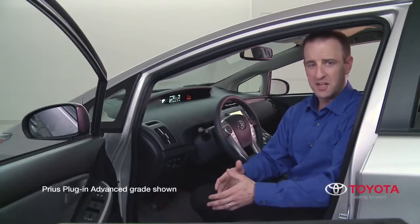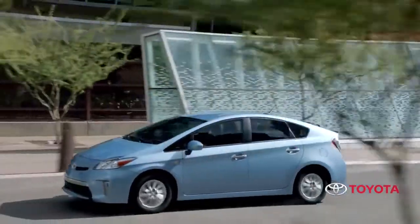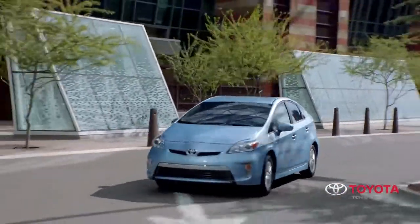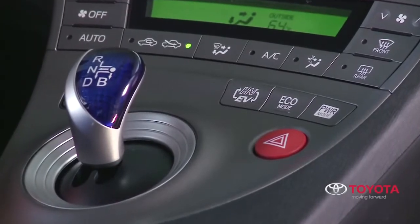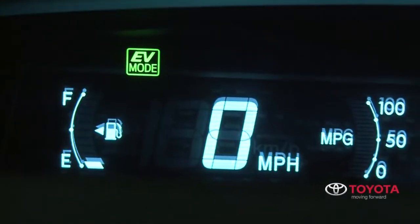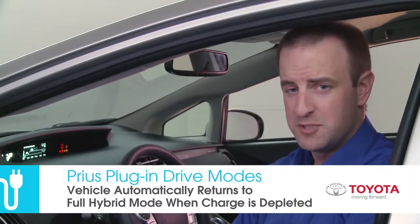Prius plug-in features a number of driver selectable modes to meet various conditions and help optimize fuel economy and performance. For those times when the driver wants to maximize fuel economy and electric driving capability, the EV mode is the answer. At startup, the vehicle will operate in EV mode by default unless the battery is not sufficiently charged. The vehicle switches to hybrid mode whenever the EV charge has been depleted.